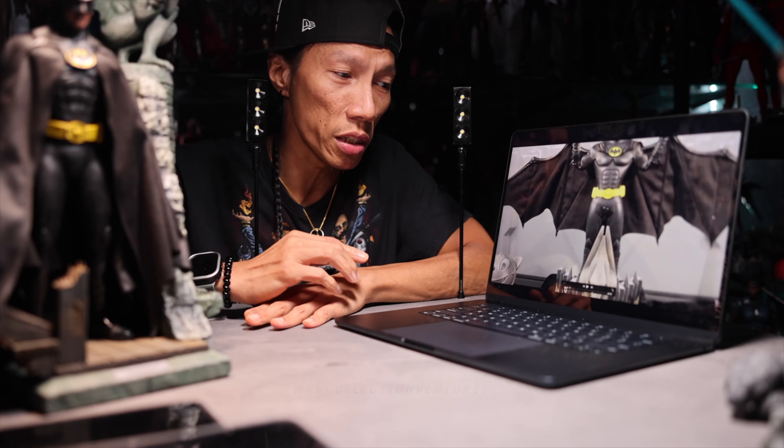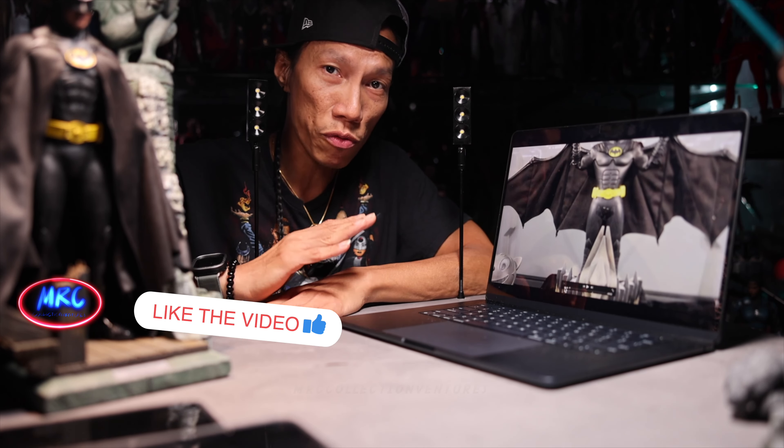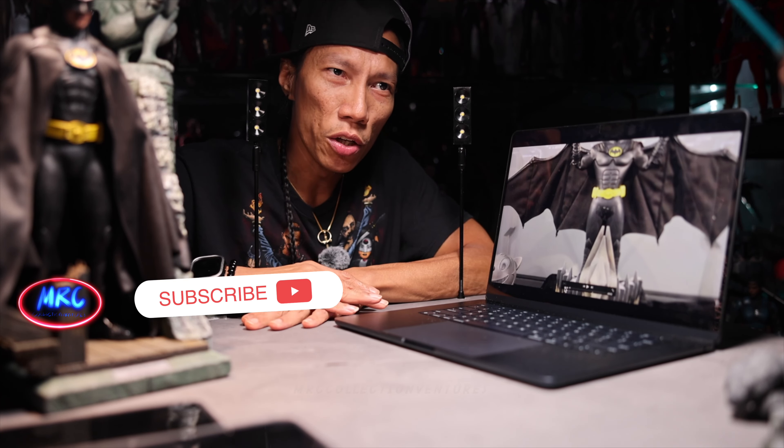What's up everyone, this is Regan, welcome back to the channel. Today we're going to talk about a newly announced figure from Hot Toys — actually there are a lot of newly announced figures from Hot Toys, especially with their upcoming anniversary event for the Hot Toys Secret Base second branch here in Hong Kong.